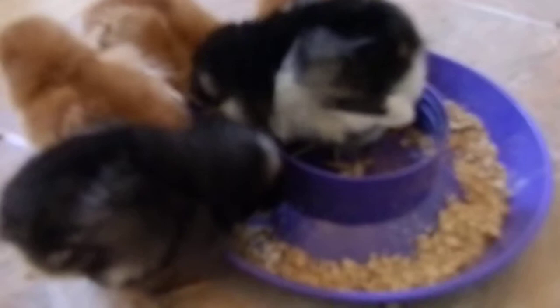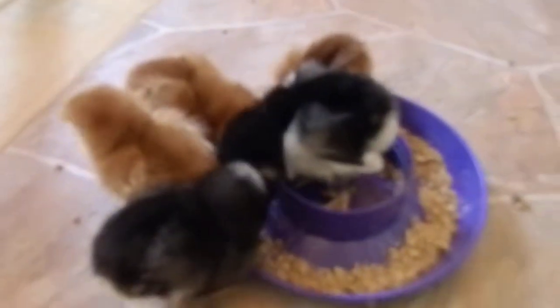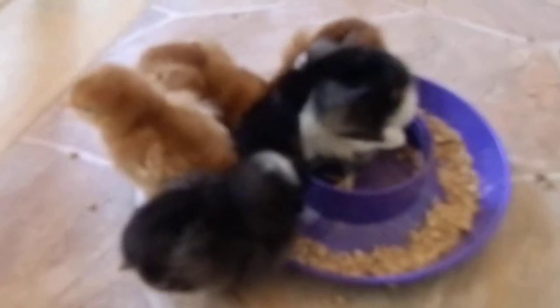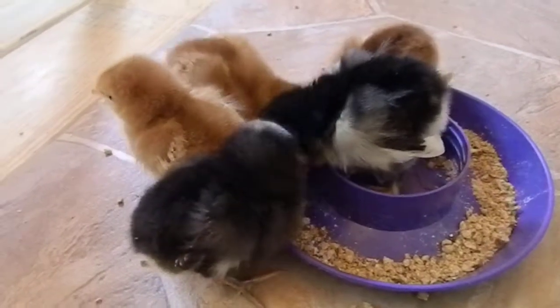Right now they stay in a fish tank in my room with a heat lamp over it, so they stay warm that way. I love the colors on this one's face — I kind of wish those colors would stay on her face.